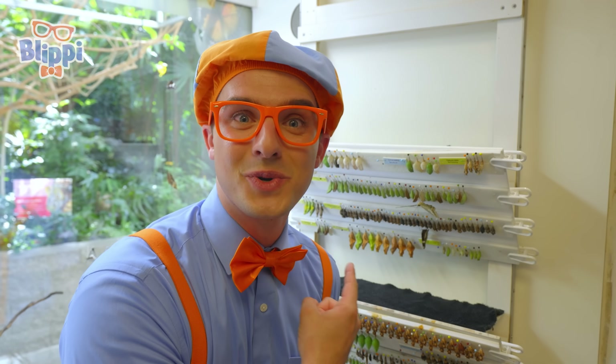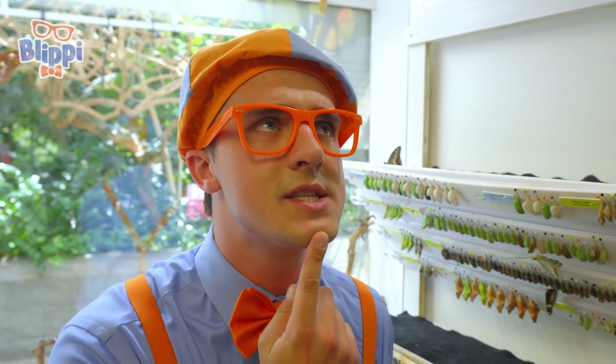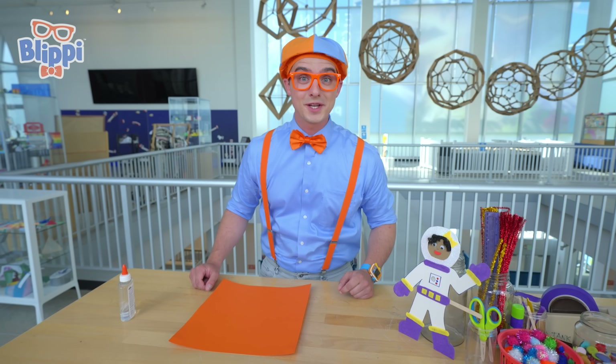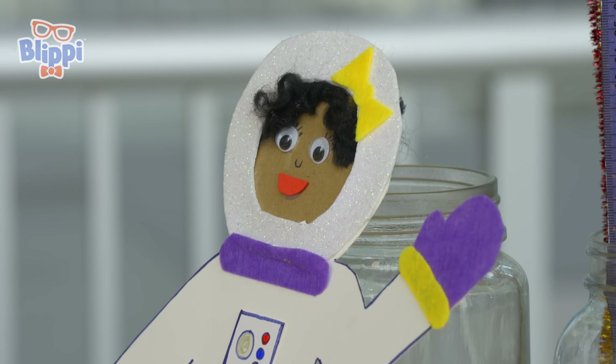I have an idea — why don't we use the chrysalis as inspiration for our rocket? What can we use to keep Mika safe? I know — we can use construction paper. That's nice and tough, just like a chrysalis. Are you ready to make an arts and crafts rocket for our astronaut Mika? It's going to be awesome.